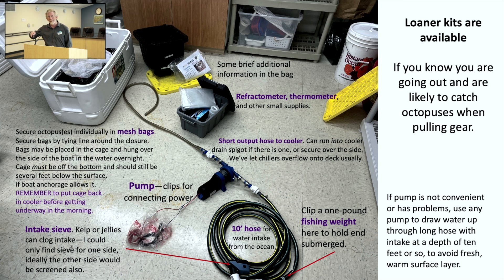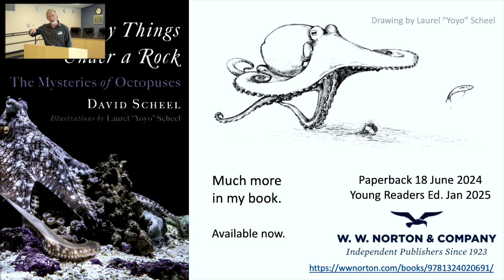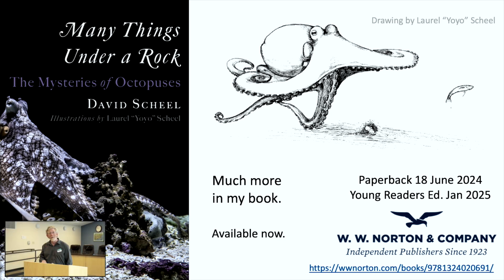If you want to know a lot more about octopuses, I did write a book, as Paul was kind enough to mention. It's been out for almost a year now. There will be a paperback version out in June, and if I can ever get the editing done, there will be a Young Readers edition for fourth through eighth grade readers out in January of next year. Thank you very much for your attention — I'm happy to answer questions or talk octopuses if anybody's interested.